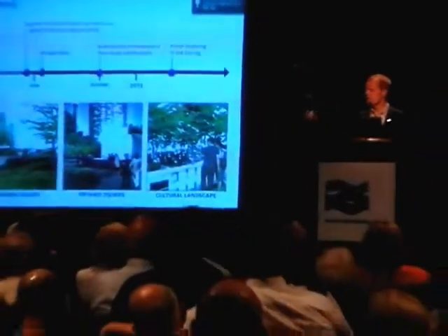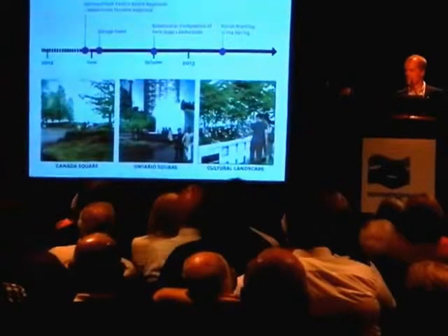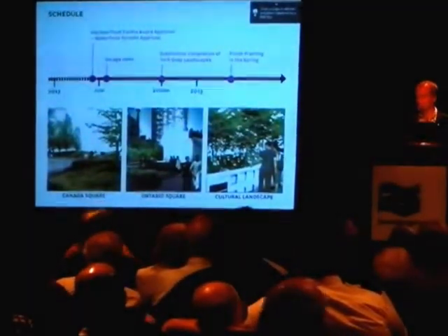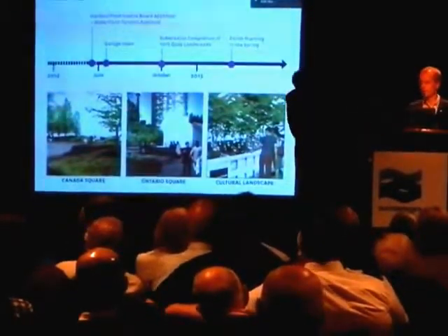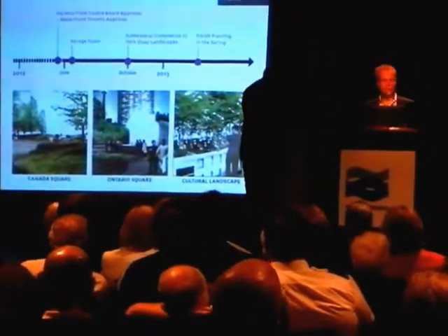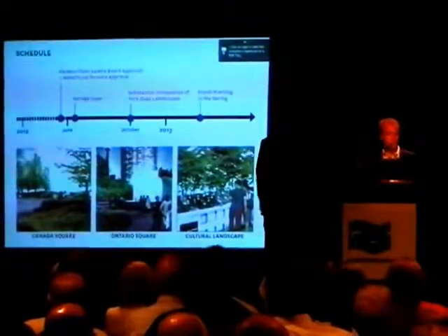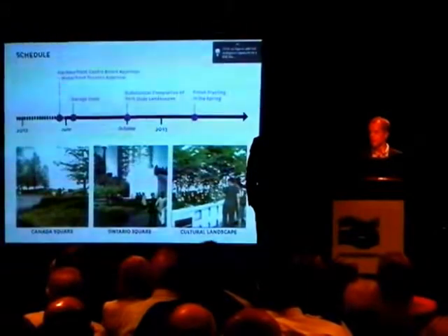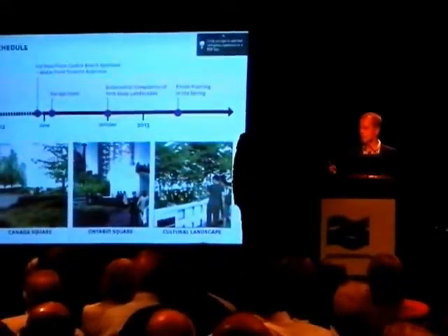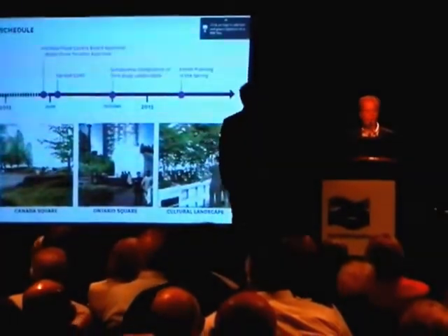For nine years we've been trying to bury the surface parking lot that's at the center of our site. It was nine years ago this week that the Government of Canada announced they would help us build the underground garage and put cars under so that we could build public spaces on top. We've also been very worried about getting enough money to build the next square. The Government gave us money to do Canada Square and the underground garage, so we're really pleased that the Government of Ontario has come to the table and allowed us to get Ontario Square underway, so that it will be open by the spring of next year. Next week we'll be opening the underground garage.